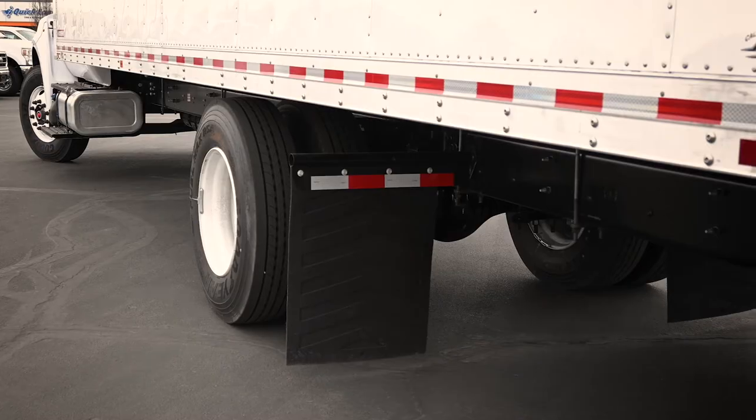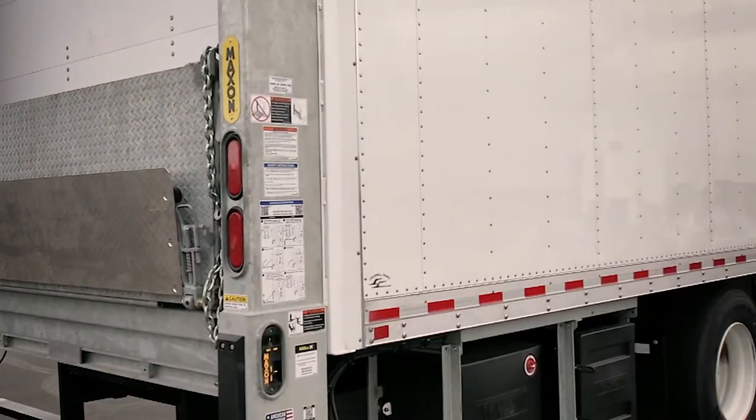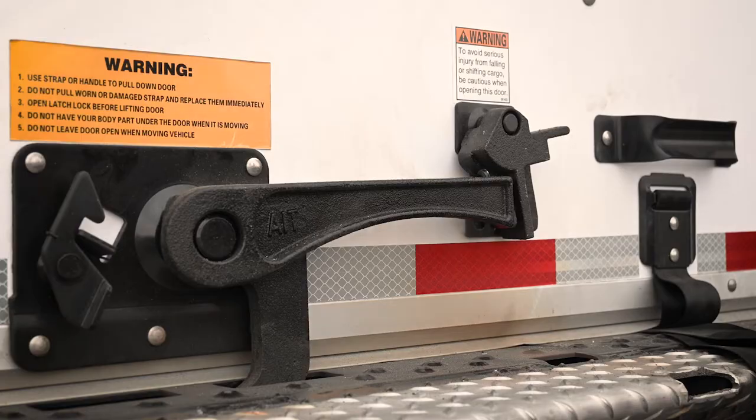A standard M-Guard undercoating protects your truck body with an added layer of protection from corrosion and damage. Choose an optional full body undercoating for even greater coverage and protection.